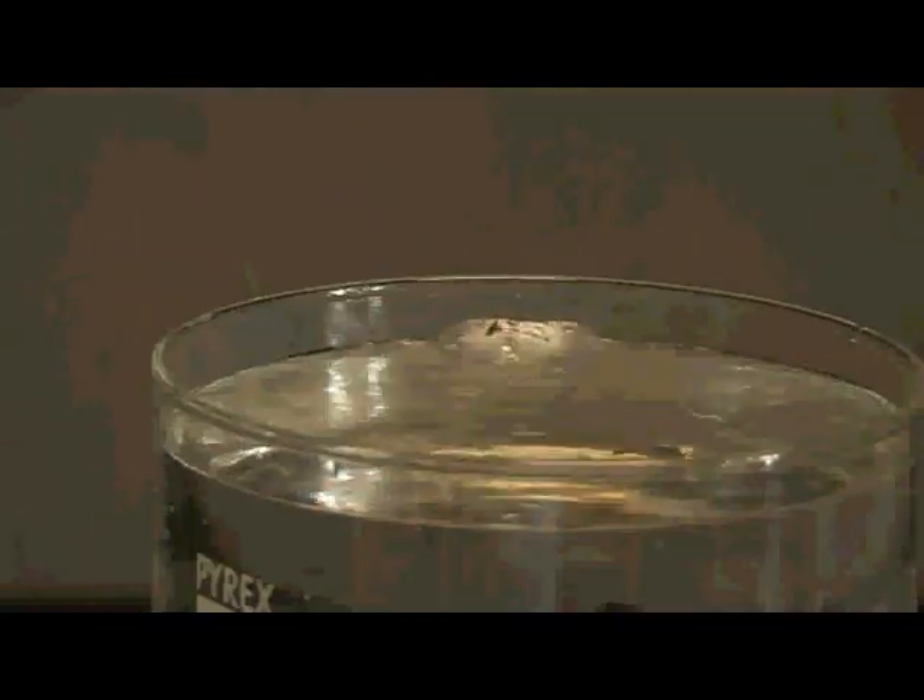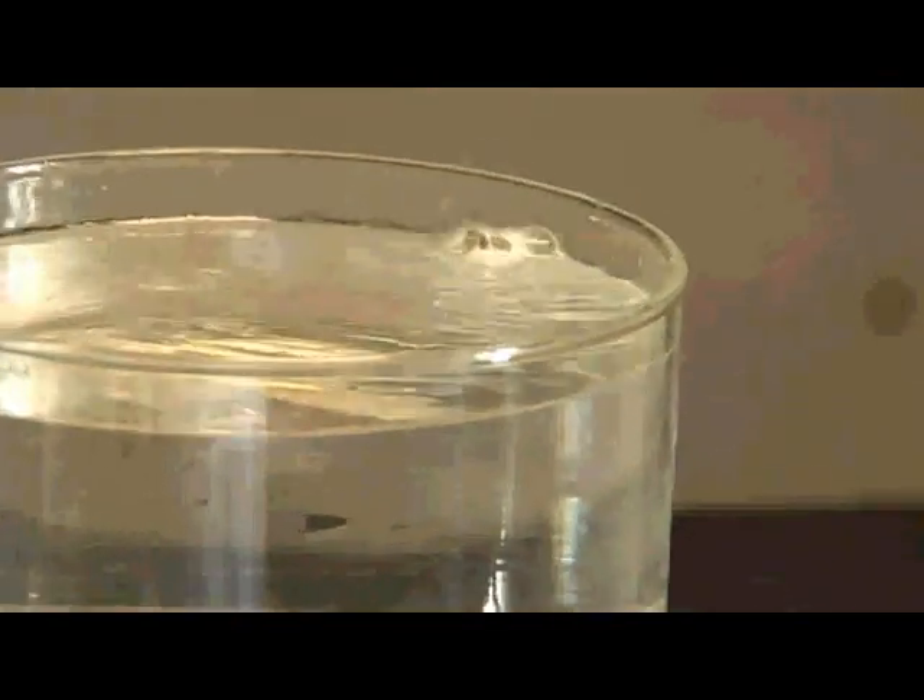And it'll fizz around a little bit. You see the lithium reacting quite rapidly with the water and you can see hydrogen gas being evolved. If we catch that hydrogen gas in a beaker or in a test tube we could then ignite it or burn it.